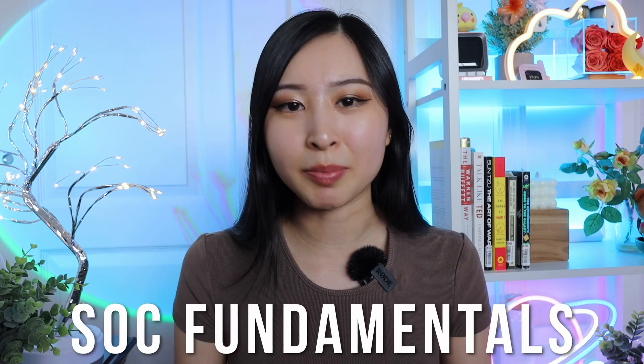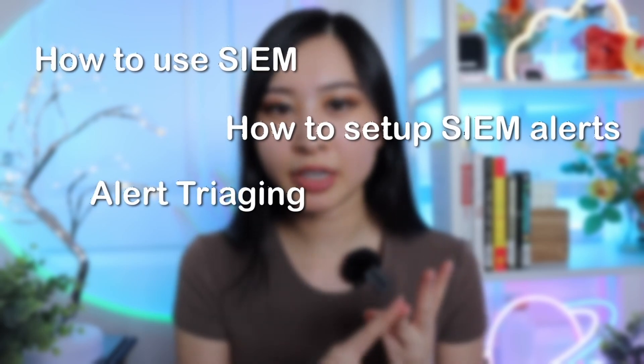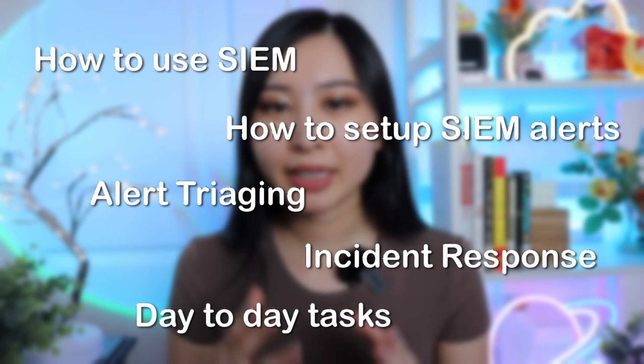The number one skill on this list is SOC fundamentals. This includes how to use a SIEM, how to set up SIEM alerts, alert triaging, incident response, and basically the day-to-day tasks of what you'd be doing as an SOC analyst.